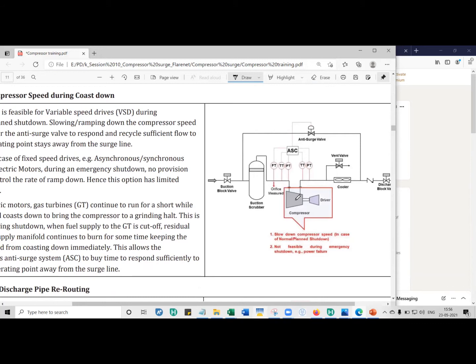If this also doesn't give you answers, then during a planned shutdown, if the anti-surge valve is insufficient, you slow down the speed at which the compressor coasts down. If it normally takes one minute to go from 3000 RPM to zero, instead you shut it down over three or four minutes — much slower — so the anti-surge valve has sufficient time to recycle as much gas as it can.